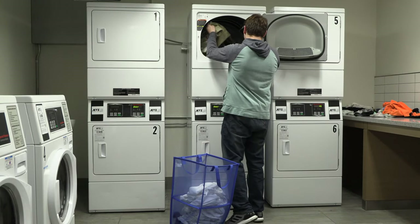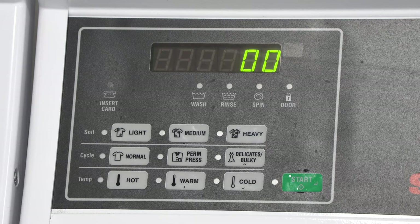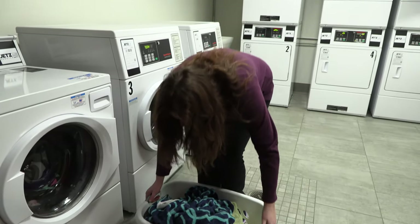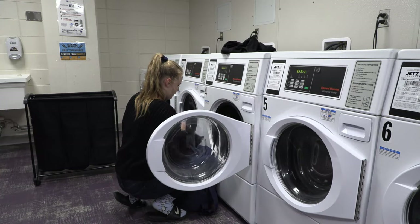Because you share the laundry room with all other residents of your hall, please remember to be courteous and remove your laundry from the machines in a timely manner. If your laundry has not been removed within 10 minutes after its cycle, other students are likely to move your clothes so that they can use the machine.